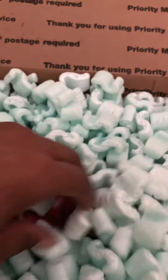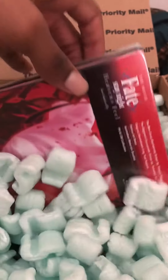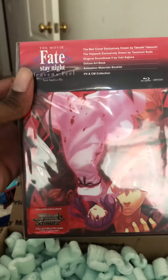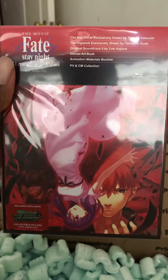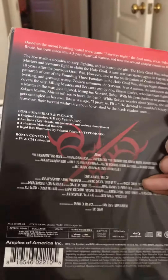On the top we have Fate Heaven's Feel Mark II, Movie 2: Lost Butterfly. I'll unbox this later.